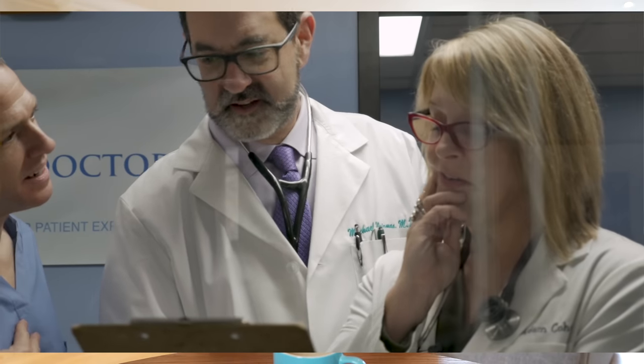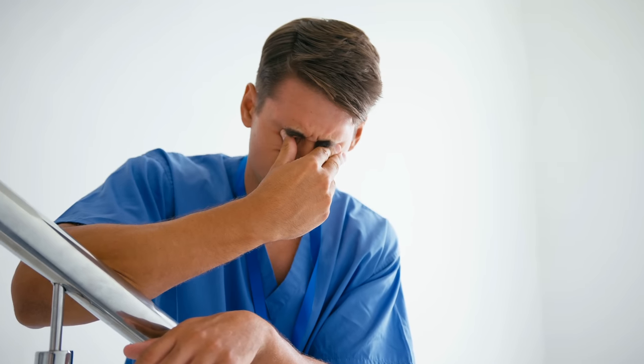I was on the renal transplant placement for two months and for the first month it was me, an SHO, and a registrar — and we had the best time ever. The SHO I was working with was so positive, fun, and always happy and excited to be there. We'd always be laughing, having a good time, working really hard to get all our work done so we could go down to theater in the afternoon. Sadly, this SHO left after one month, and instead of three of us on the team there were only two, so my workload literally doubled.